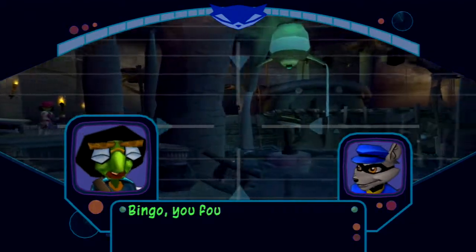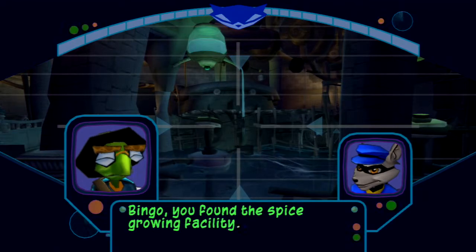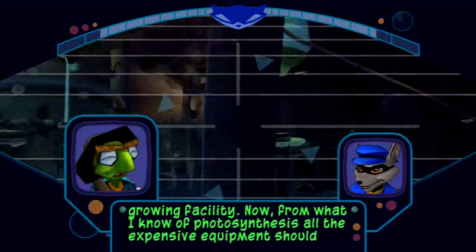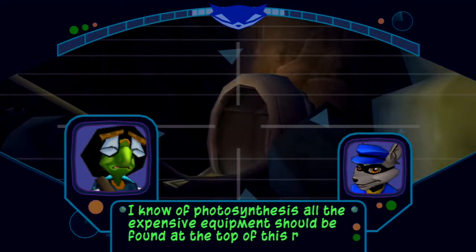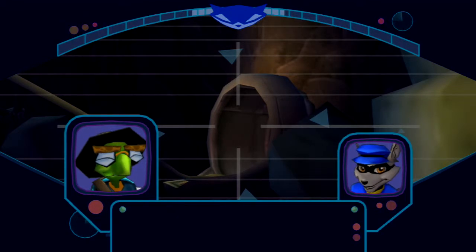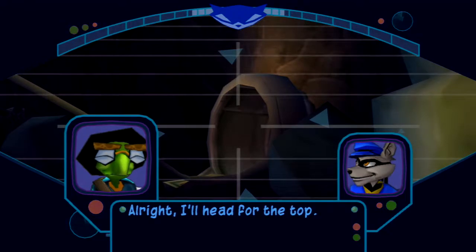Bingo, you found a spice growing facility. Now, from what I know of photosynthesis, all the expensive equipment should be found at the top of this room. That access tube should get you up there. I'll head for the top.